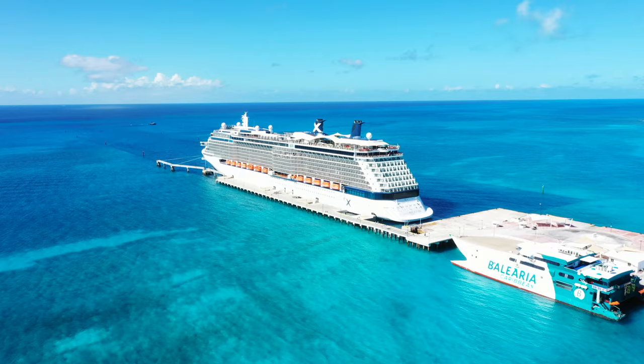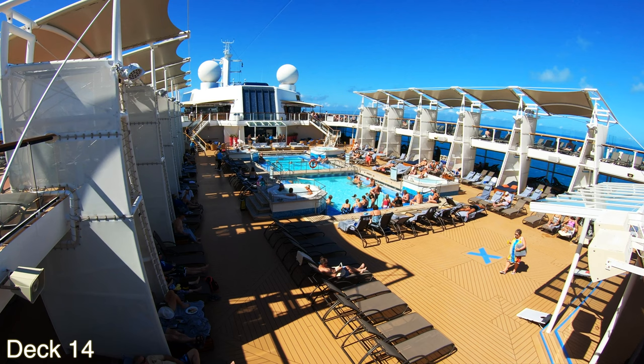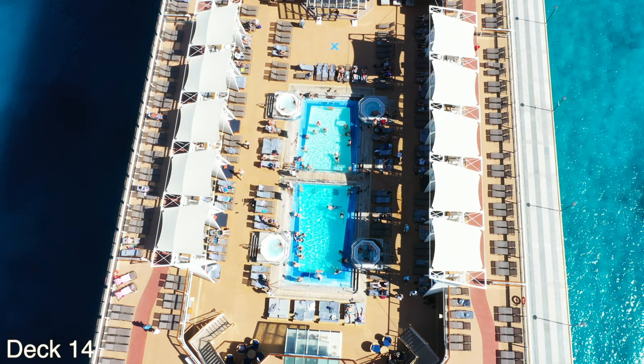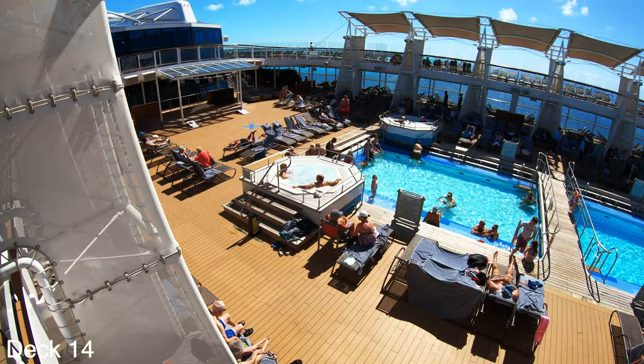We're going to start the tour right here at the main pool area. This is midship. There are two pools here in the main pool area — they are separated by a bridge right there in the middle. There are four hot tubs on each corner of the pools.